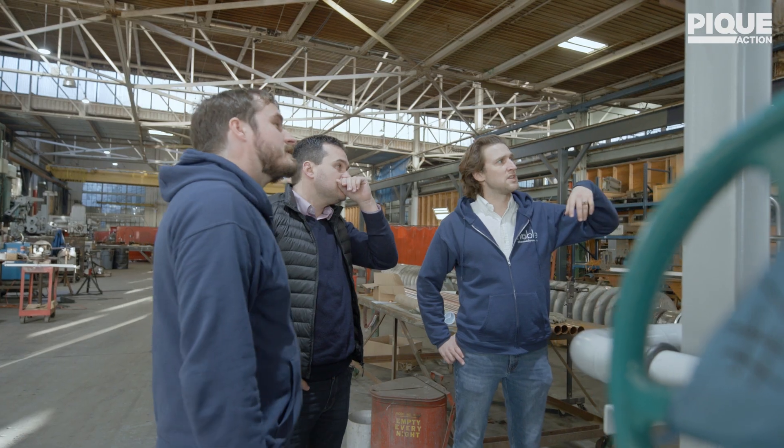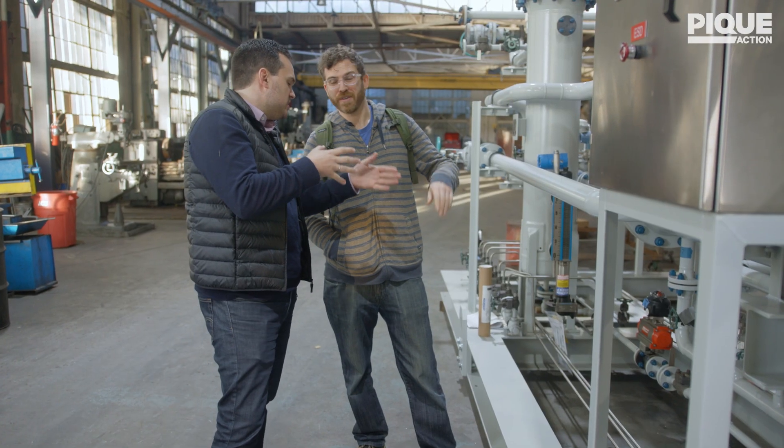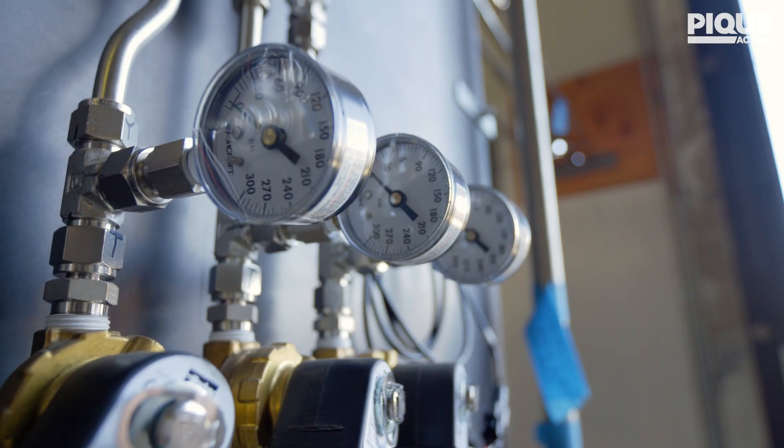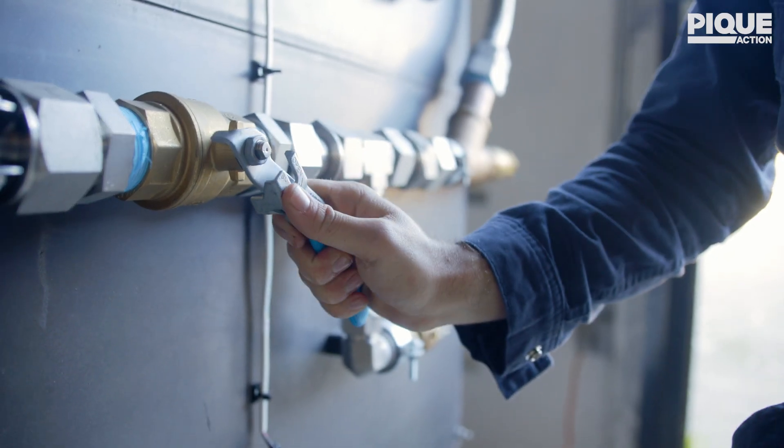By getting rid of nitrogen and CO2, and choosing the ideal gas — the NOBLE gas — we can actually push the efficiency tremendously, on both an internal combustion engine as much as on a gas turbine.